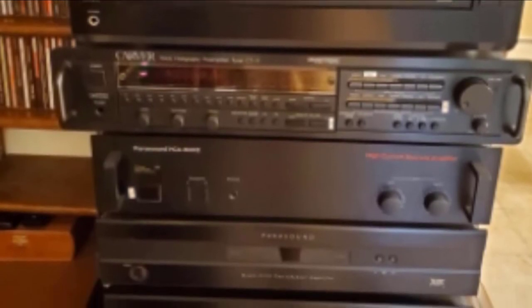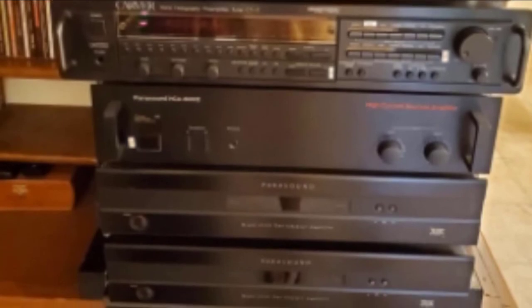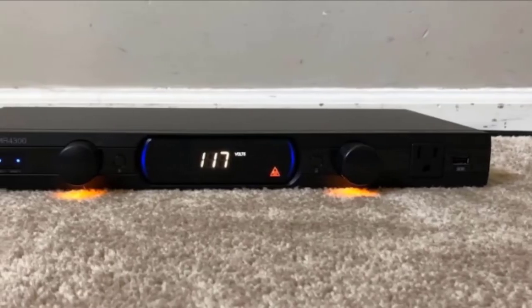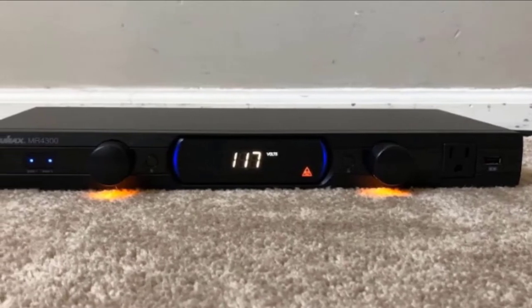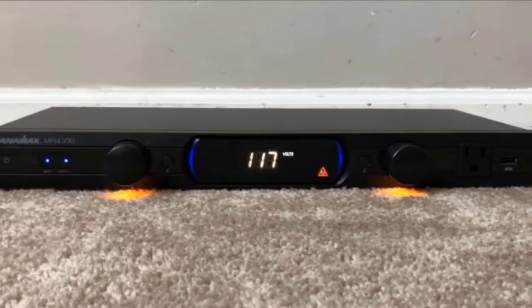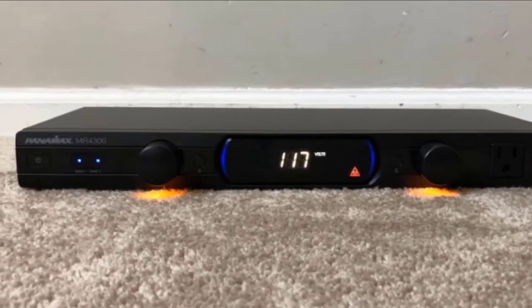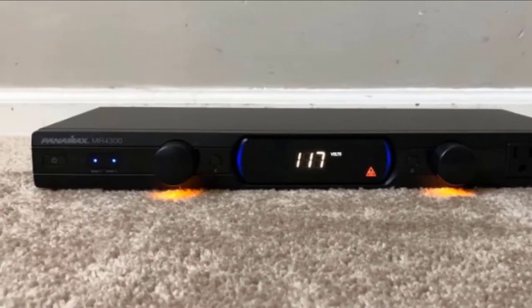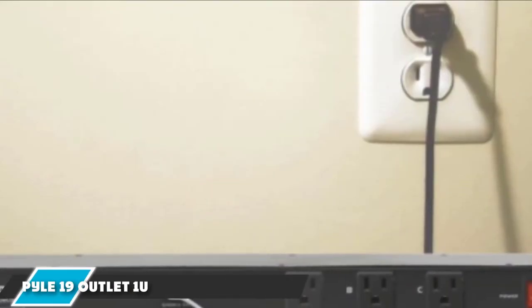The MR4300 also has two pairs of universal CA/DV satellite connectors, one pair of RJ45 and one pair of RJ11 in/out connectors. Two outlets are specifically for high-current hookups like preamps and receivers, and it has one USB charging outlet on the front panel. While the Panamax MR4300 is praised for its power conditioning and protection capabilities, it has only nine outlets, which may not be enough for some home theaters, and only a few have extra spacing between them.